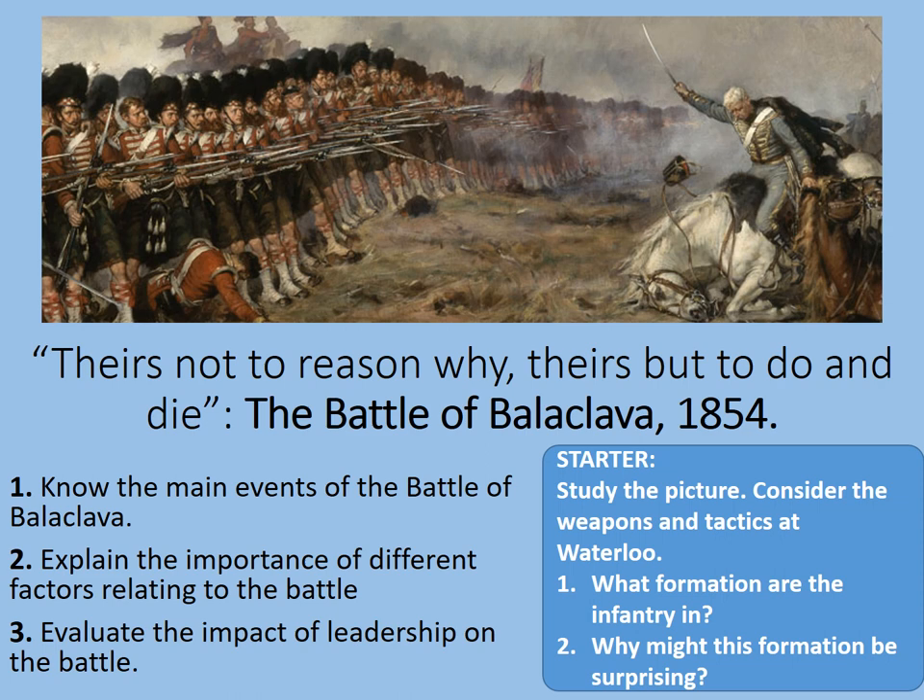Welcome to this online lesson and battle map presentation on the Battle of Balaclava, 25th of October 1854. There's not to reason why, there's but to do and die, as the famous Tennyson poem says, and that is related to this topic.